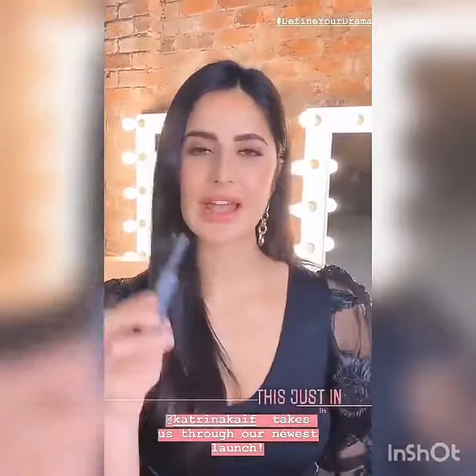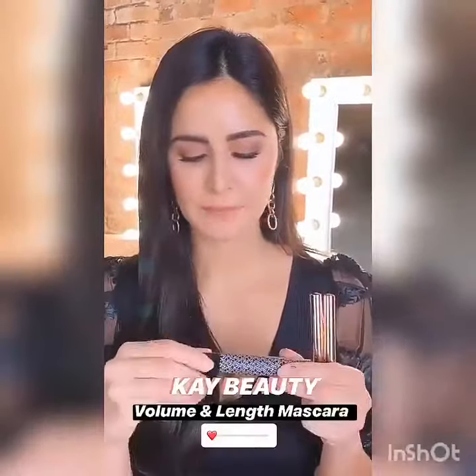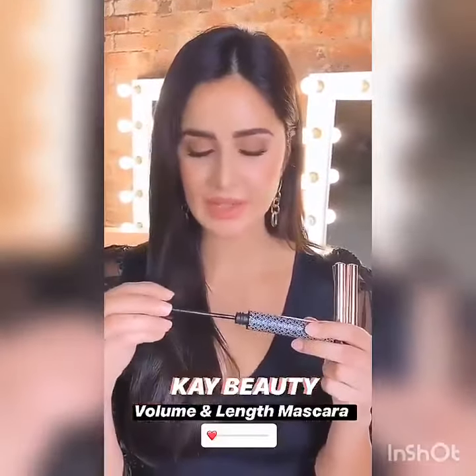Hey guys, we have just launched our liquid eyeliners and our beautiful mascara. I'm super excited about these products — for me, mascara is an absolute must-have, I cannot live without it.